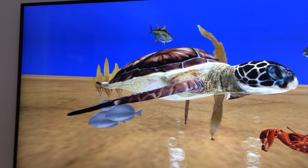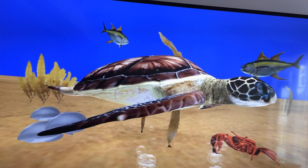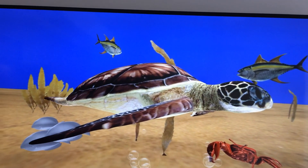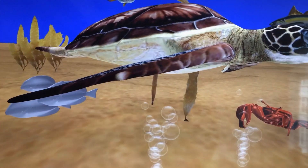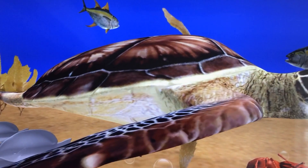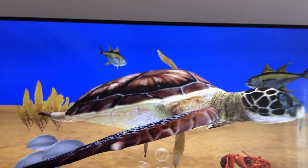Creating a holographic display is something I have actually been dreaming about for more than 20 years. And all the time, the underlying dream has been to create a true holographic display. Why do we want to create a holographic television, a 3D holographic television?